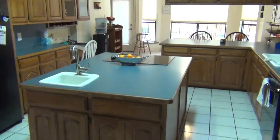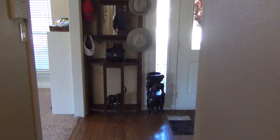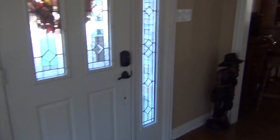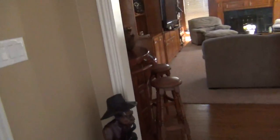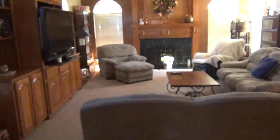Back through the laundry room and back through the kitchen. A little hallway here, back to the front. These are just a couple of nice large closets and a basic coat closet.